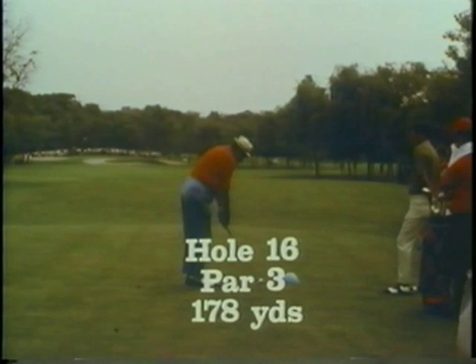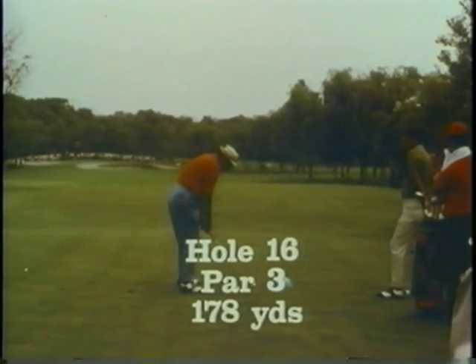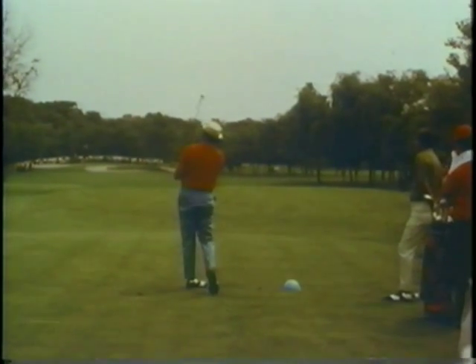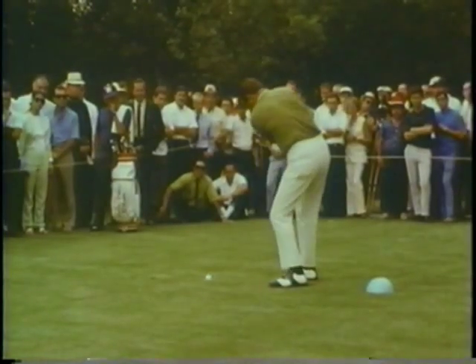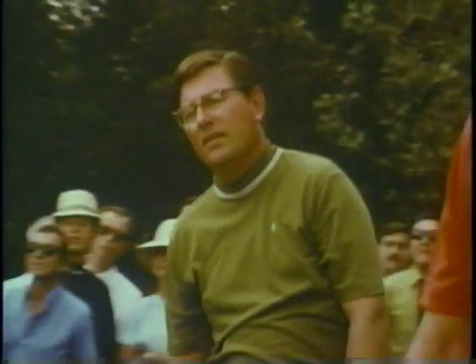The players had a shot at the $10,000 hole-in-one prize money on the 178-yard par-3 16th hole. Boris selected a six iron and drove beyond the pin, landing on the upslope of the green about 36 feet from the hole. Beard, also using a six iron, was beyond the pin and was first to putt, about 39 feet from the cup.